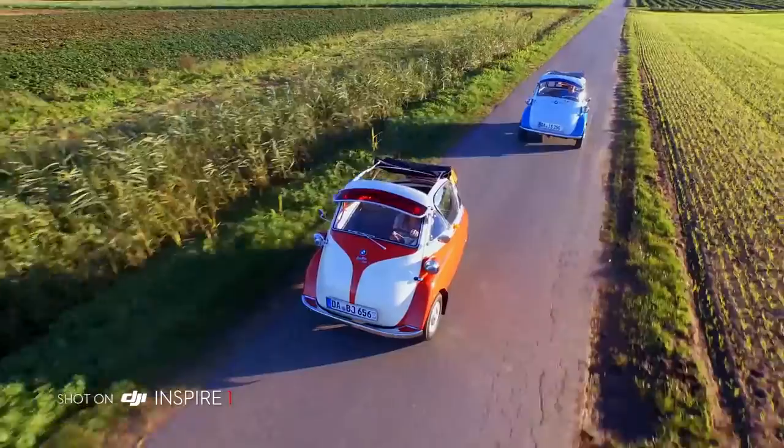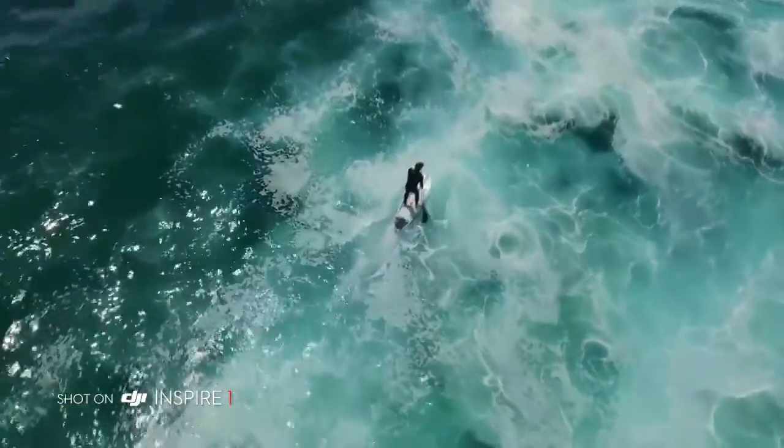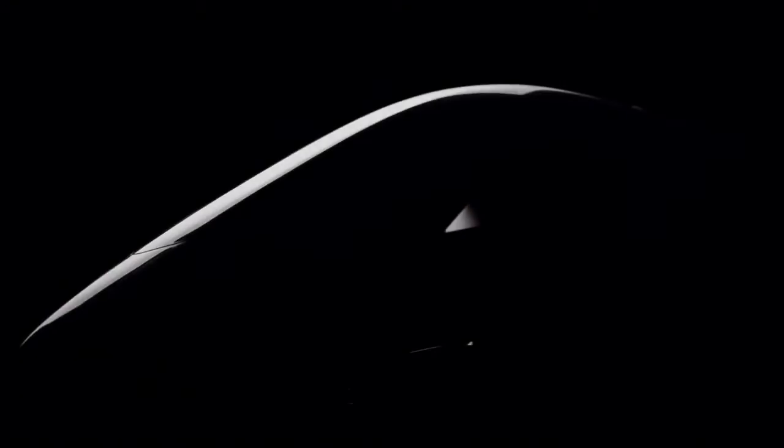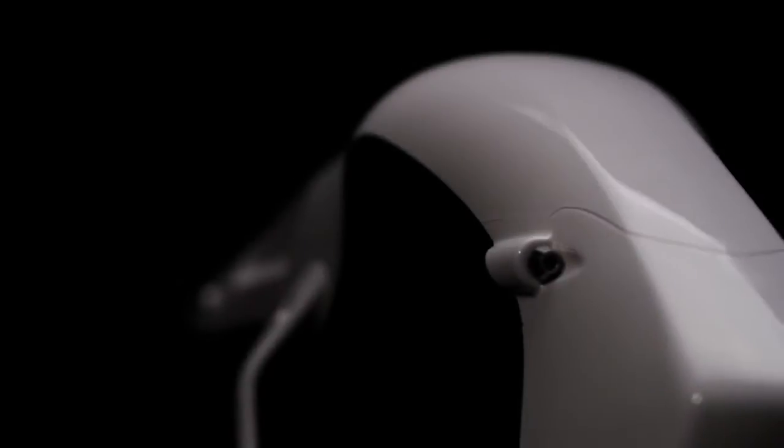Hello, I'm Philip Bloom. There are times when technology pushes boundaries, but what's really special are the moments when boundaries are completely ignored and a new device redefines possibility. The DJI Inspire 1 is the world's most advanced all-in-one aerial filmmaking system.